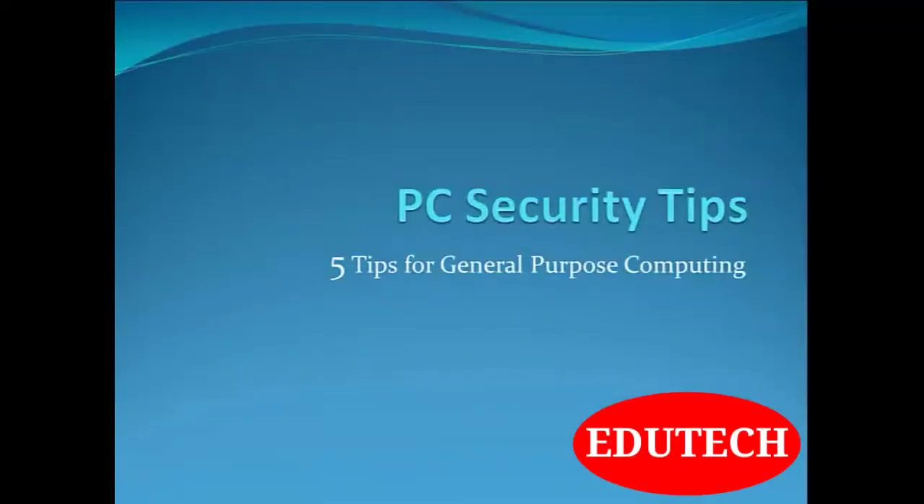Welcome friends. In this tutorial, we will be learning about PC security tips — 5 tips for general purpose computing.